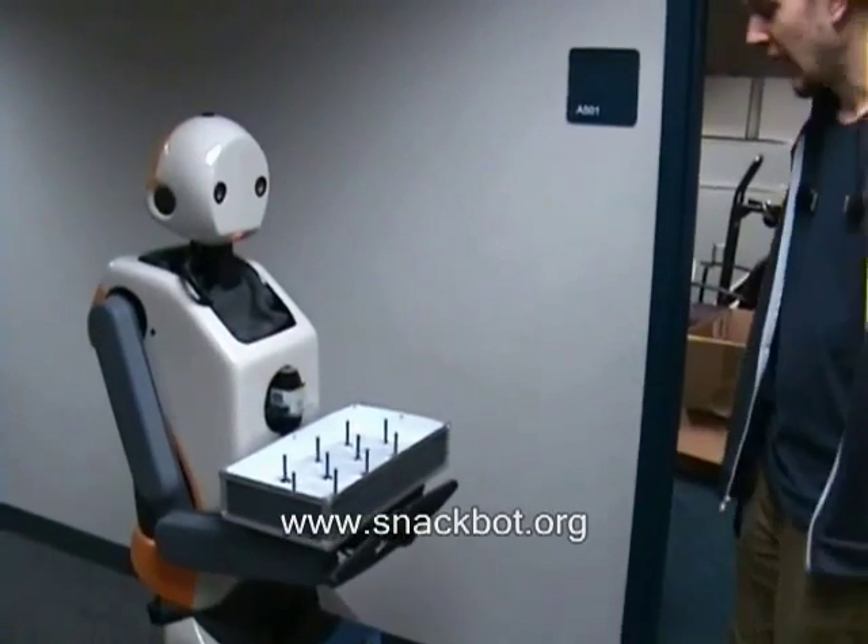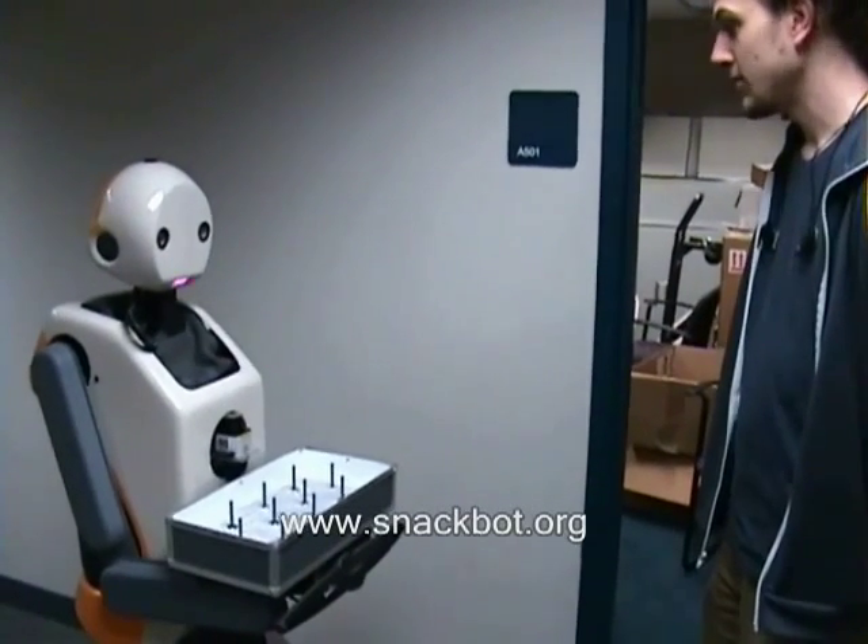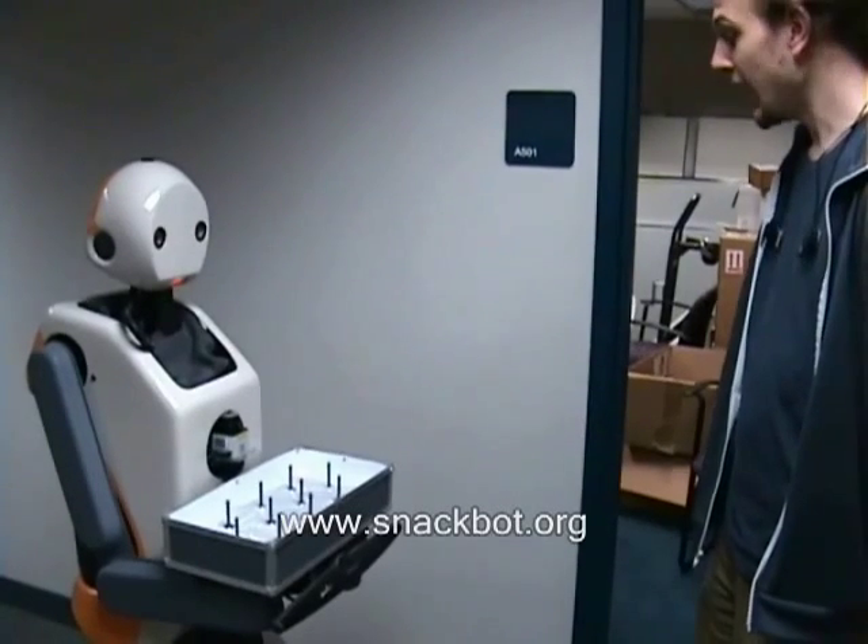Hi there. Hi. Hello. I'm here to deliver snacks to David. Is David here? Yeah.